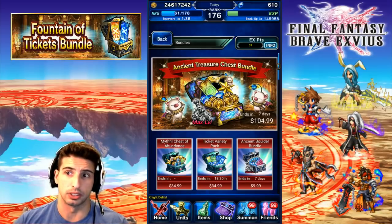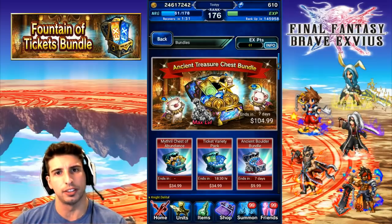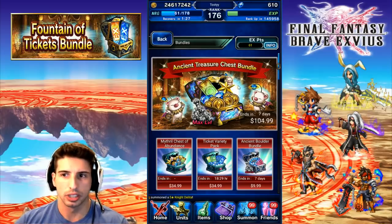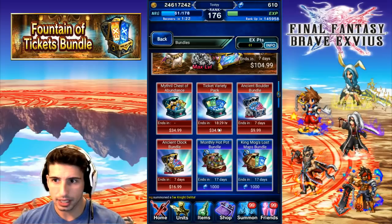You're also getting those 10 maxed-out King Metal Miniatures, which makes it really worth it. So if you're a big spender, go for it. If you're more of a dolphin or someone like me who's usually looking for nice specials, you're going to be able to skip on that pretty easily. Now, the other one here is the Ticket Pack Variety.